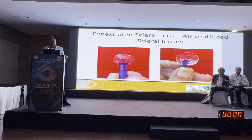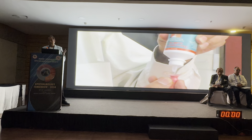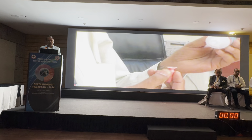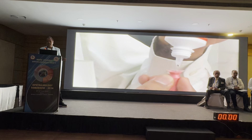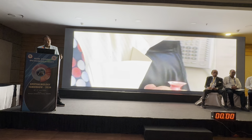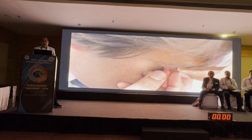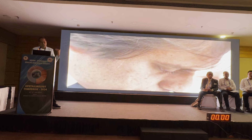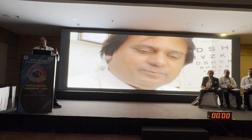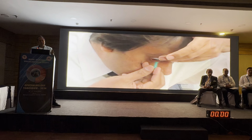I started with fenestrated scleral lens designs, thanks to Dr. Don Ezekiel who helped develop them, and then went to Boston to learn about the fluid-ventilated scleral lens design. This is how the lenses are worn: you fill the bowl with normal saline or unpreserved eye drops — no preservatives, as they can act as a drug delivery system and burn the tissue. Unlike RGP lenses where patients often experience redness and watering on insertion, the fluid-ventilated scleral lens is absolutely comfortable — like an eye spa, with a cooling effect from the room-temperature saline.